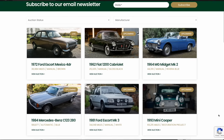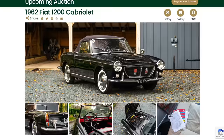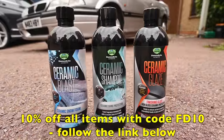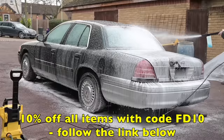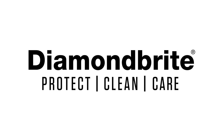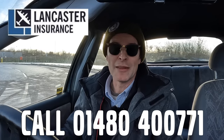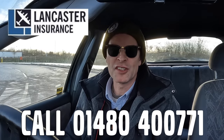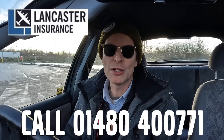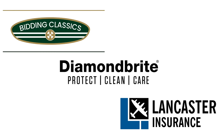Furious Driving, presented by Bidding Classics, the online marketplace for appreciating classic cars with more cars added every week. And Diamond Bright, keeping the Furious fleet shining — you can protect, clean and care for your car with 10% off site-wide using code FD10. Lancaster Insurance Services is a company I've been a happy customer of for quite some time. Lancaster are one of the biggest specialist insurers in the UK, covering all eras of vintage to modern classic car and motorbike. Give them a call and see if you can save on your cover. Follow the links in the description below.